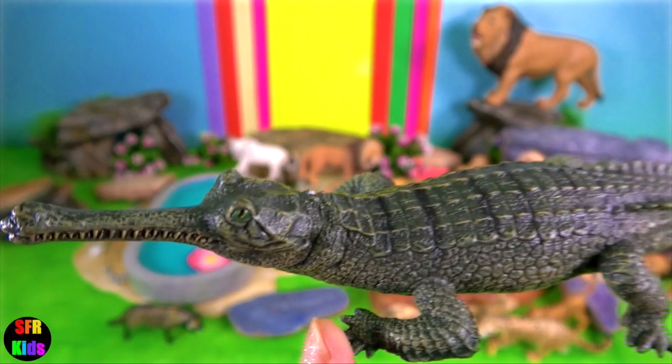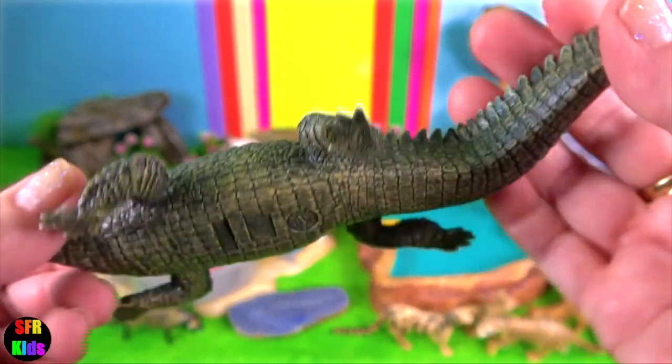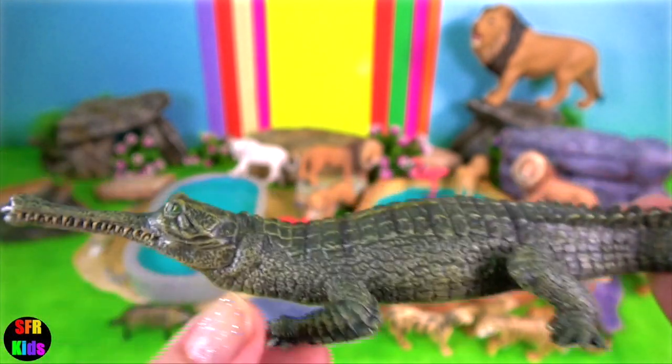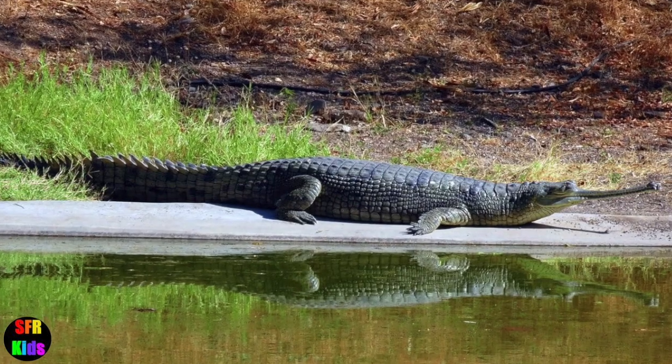The gharial is also known as the fish-eating crocodile. They have a distinct boss at the end of the snout, which resembles an earthenware pot known as a ghara.